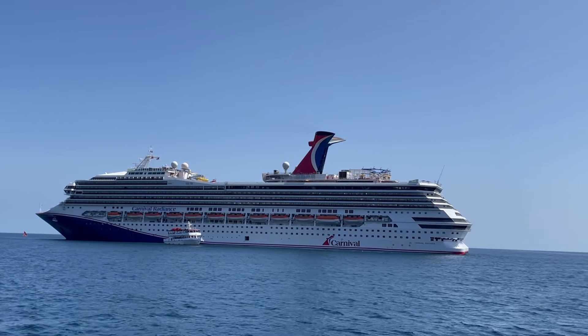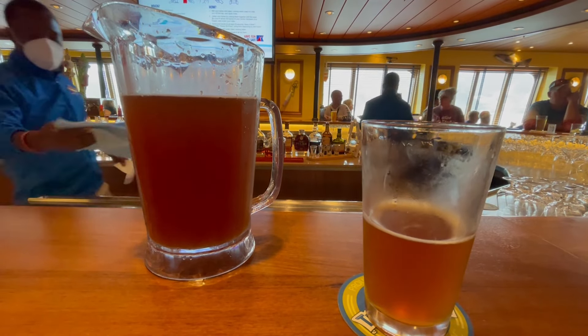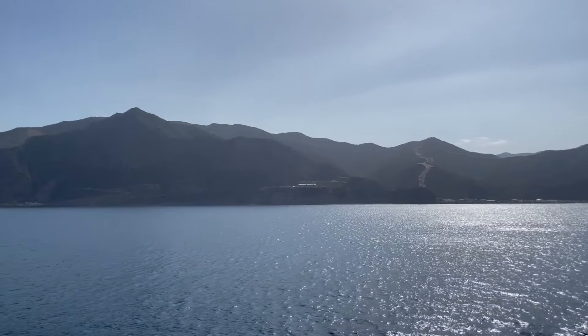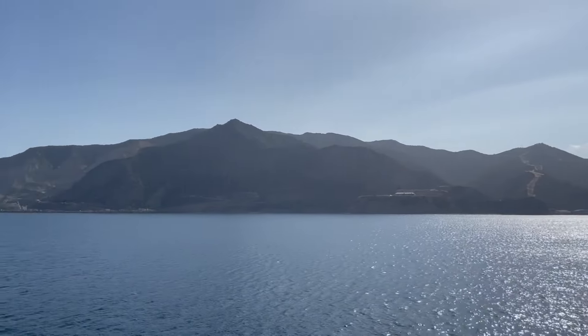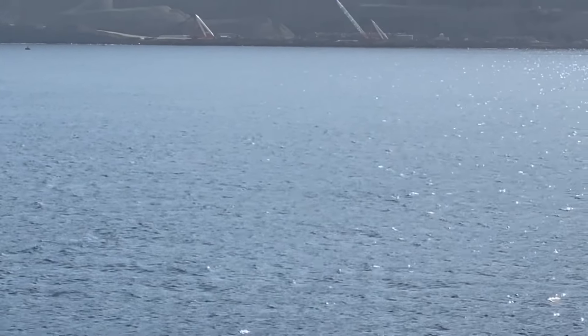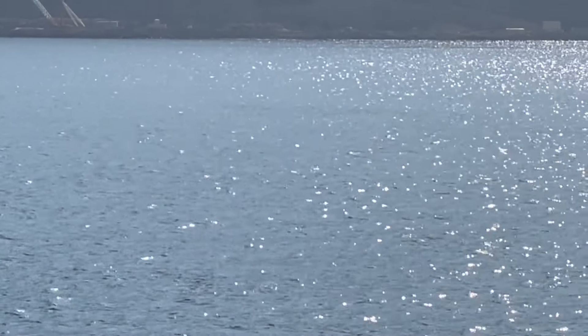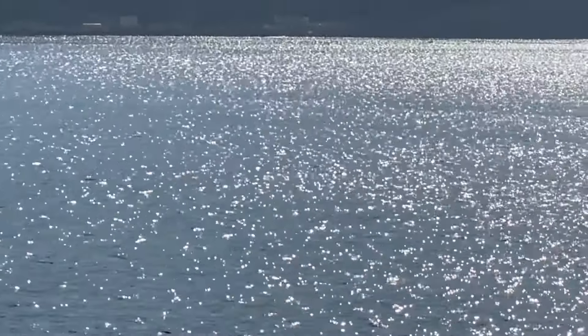I was back on board in time for happy hour at the Red Frog Pub. I love Carnival's custom brews — they had a great 50th anniversary birthday ale, which I really loved. Always fun to try a specialty beer you can't get anywhere else. And then some fun whale watching and dolphin watching as we departed Catalina Island for our next port, Ensenada, Mexico.